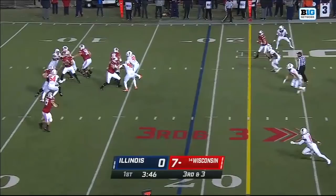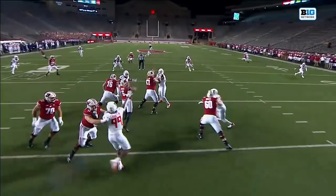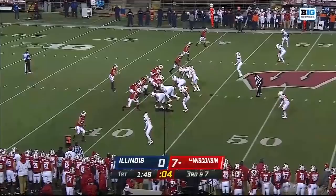Third and three over the middle — caught! Danny Davis, his first catch. Watch this throw right over the linebacker on the deep dig route, deep in. Wisconsin getting up to the line quickly, dumping it underneath. Jake Ferguson is dropped short on a rundown.